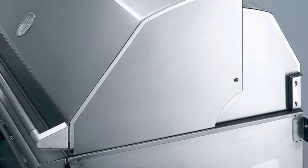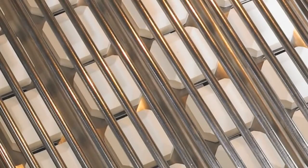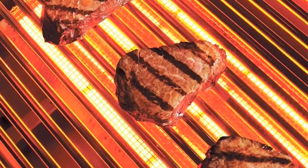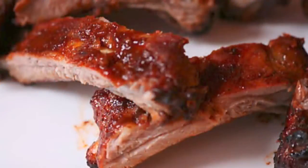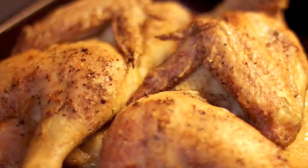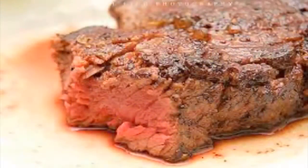Beyond quality, here's the secret: our grills have dramatically better heat distribution. Heat distribution demanded by backyard chefs. Even, precise temperatures allow the perfect low-and-slow or hot searing cooking methods to retain natural juices.